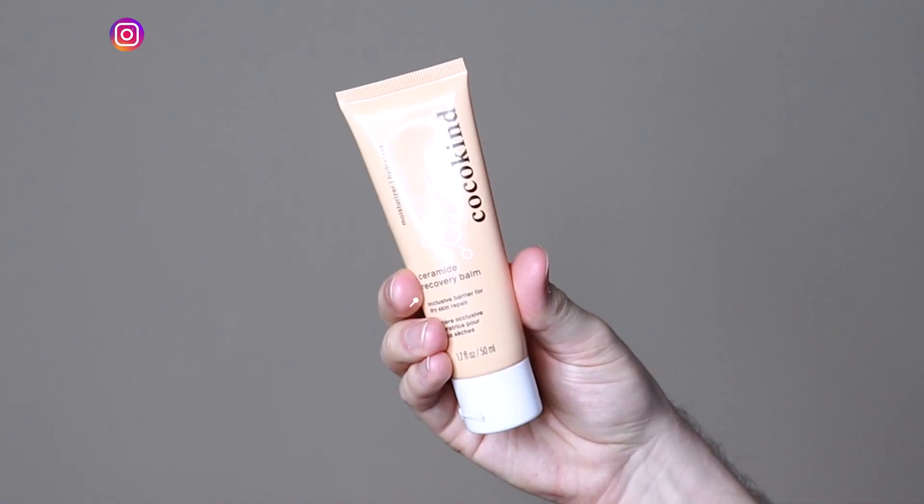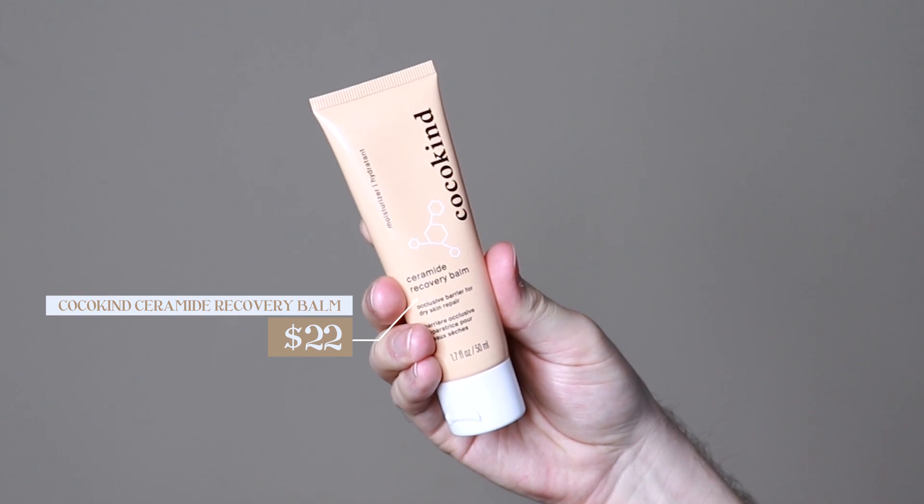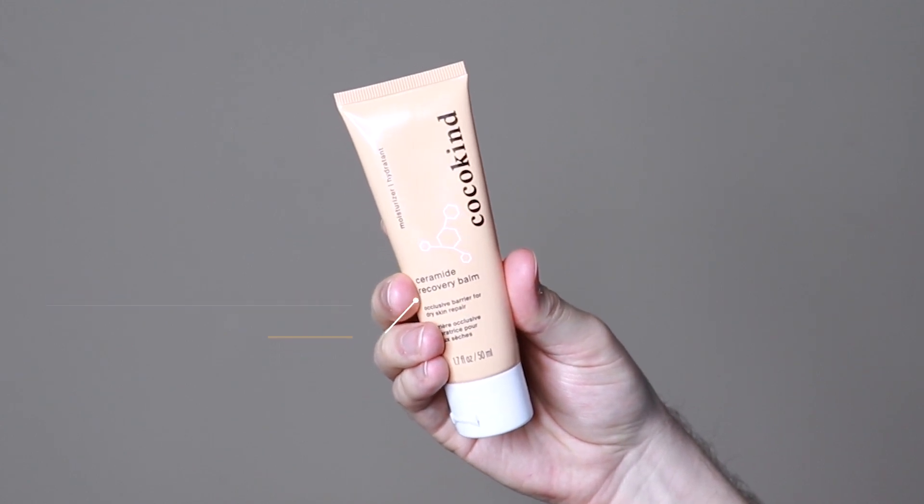Hi everyone, my name is Alex. Today I'm going to be trying the Cocokind Ceramide Recovery Balm. This product retails for $22. So this is the next launch from Cocokind, which is kind of a redesign of their Ceramide Moisture Serum. I loved that product — I personally had a great experience with it — and they are launching this as kind of a partner product to that. It's basically a balm that you can use on any area that is dry, and I will just be curious to see how this product performs.